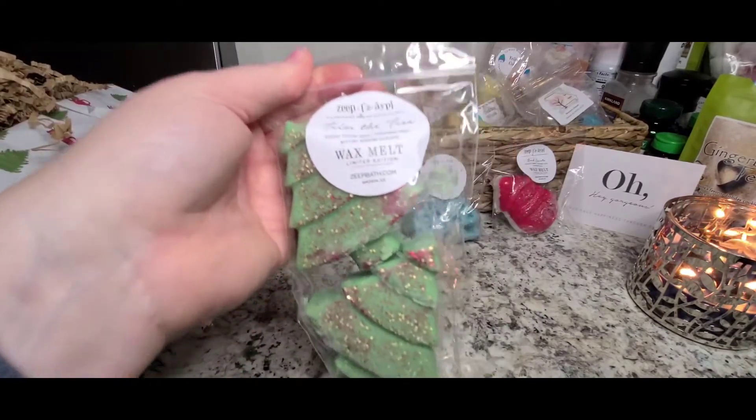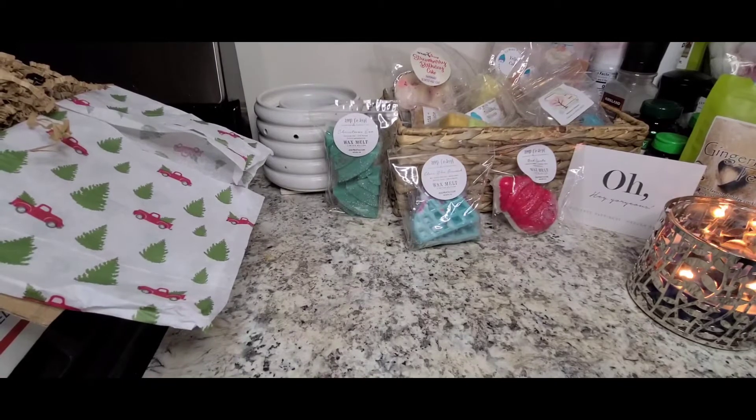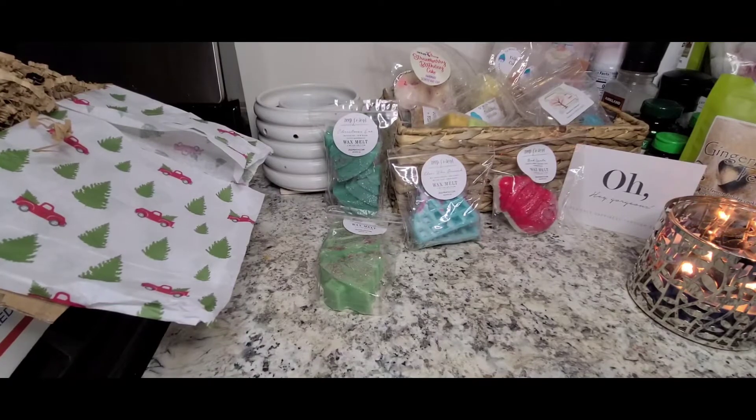Some more beautiful Christmas trees in Trim the Tree, which is Fresh Fallen Snow, Christmas Pines, and Buttery Popcorn Garland. That buttery popcorn note is good — it's not weird or sickly at all. That pine tree is really pretty also, and you get some type of freshness, maybe like some citrus in the background. It really helps brighten that up.